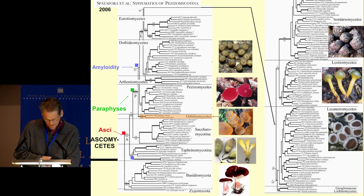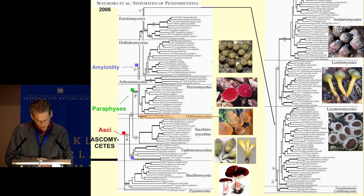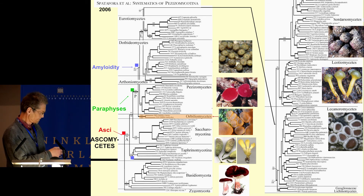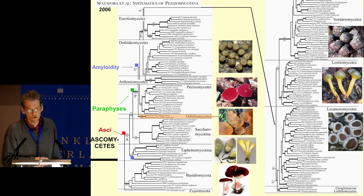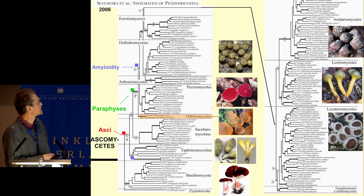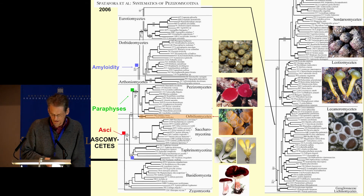Now that molecular data on Orbilomycetes have become available, we know that this group clusters near the base of Ascomycetes. You can see the emergence of Ascomycetes, where paraphyses or interascal filaments appear for the first time, with Orbilomycetes here, quite close to the Pezizomycetes. Previously the family Orbilomycetes was placed in the Helotiales, but the Helotiales are clearly unrelated.